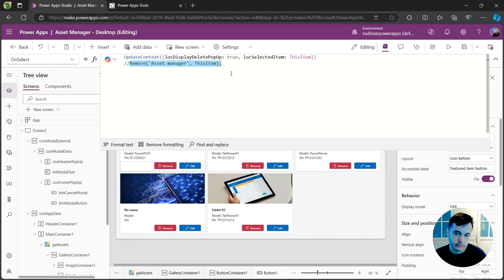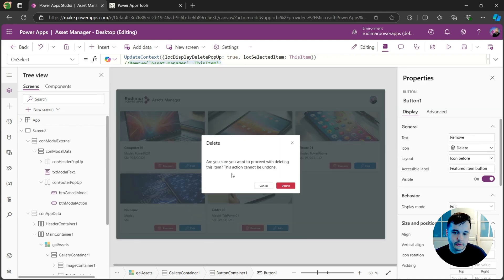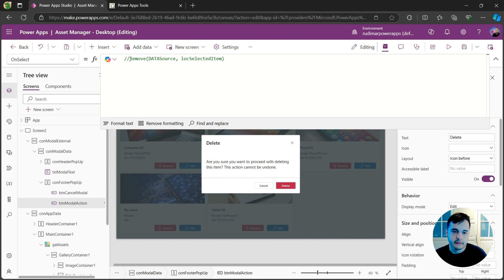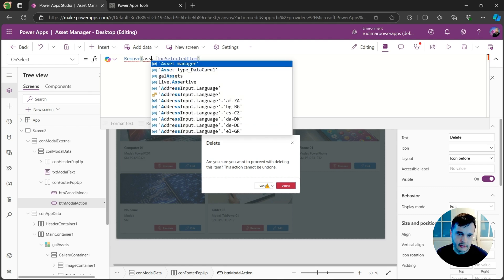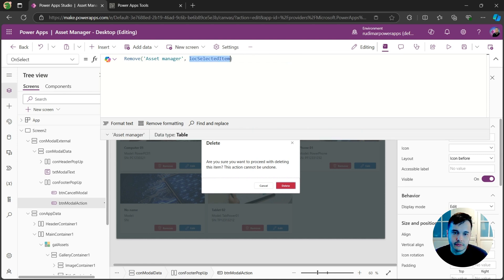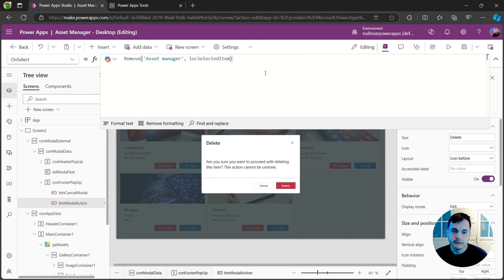Let's get the remove formula and click the delete button to open the pop-up. In the delete button, we have a commented formula. If I uncomment it and set the data source — in my case it's called Assets Manager — I'm already calling Remove on Assets Manager with 'locSelectedItem'. Now if I click the button, it will remove the item that was selected when pressing the delete button inside the gallery. It will already work.